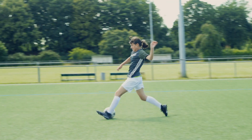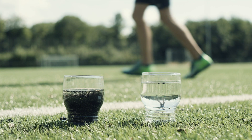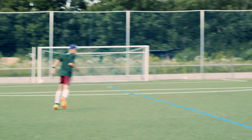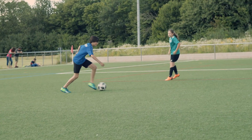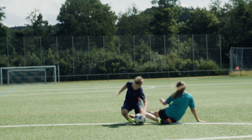An artificial turf pitch can be played on for 10 to 12 hours per day, both in summer and winter, for training and sport lessons — it is nearly indispensable. And if most of the harmful microplastics are collected by the new filter system, it is certainly not only our environmentally conscious youth who will be more relaxed.